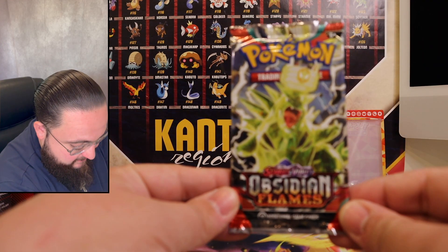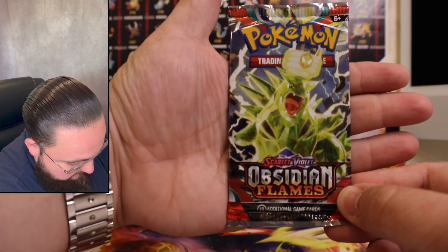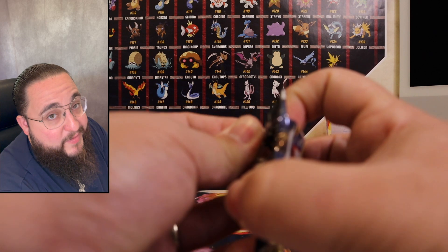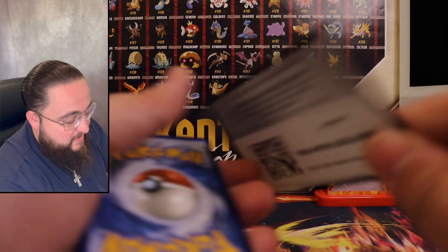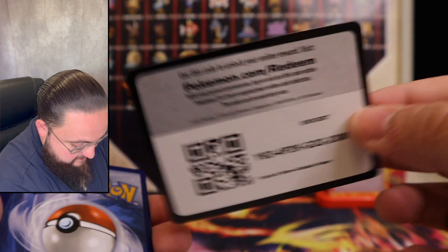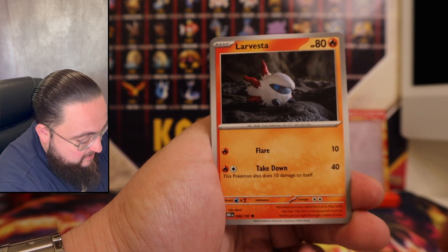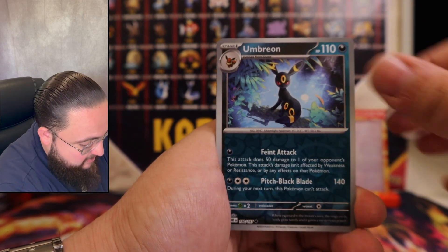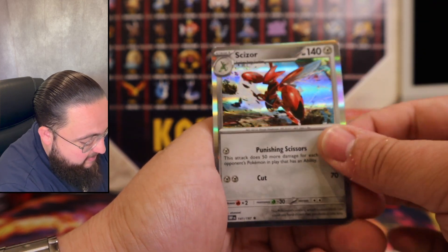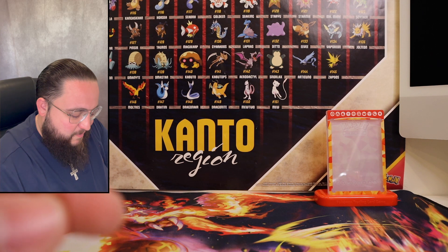Last and final pack of today's video — Obsidian Flames, Tyranitar pack art. Hopefully we get something fire out of here. I want to say Psychic energy — nope, it was Metal. Bounce Sweet, Magnemite, Larvesta, Roulette, Pupitar, Tokagetchi, Ninetales, Umbreon, Roulette — and a holographic Scizor. We did not pull another Zard, but that's okay because we got some absolute heat.